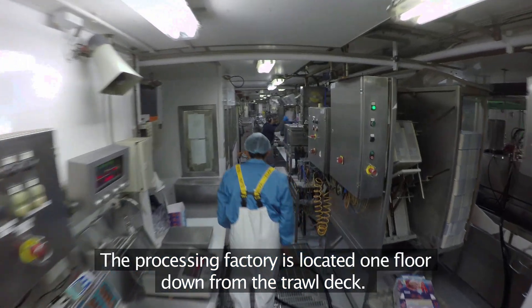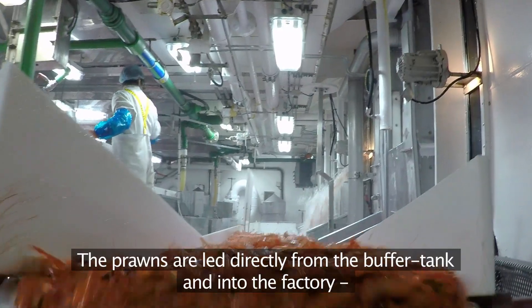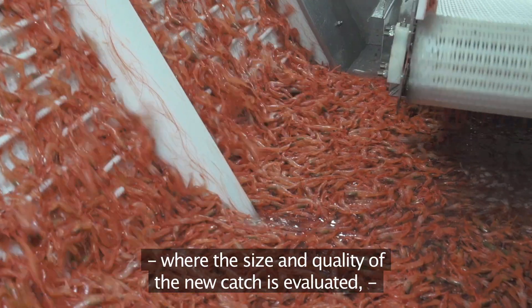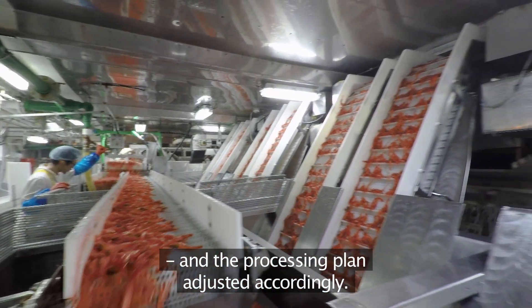The processing factory is located one floor down from the trawl deck. The prawns are led directly from the buffer tank and into the factory, where the size and quality of the new catch is evaluated and the processing plan adjusted accordingly.